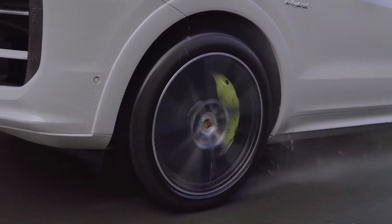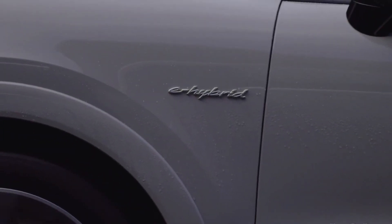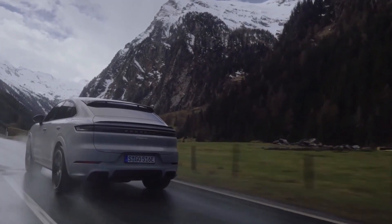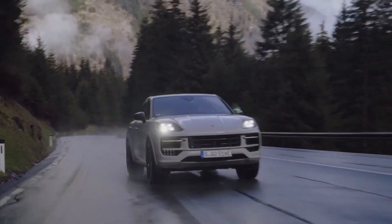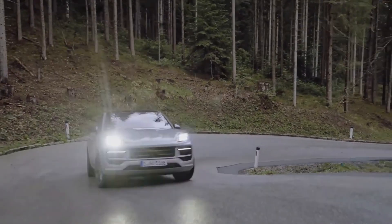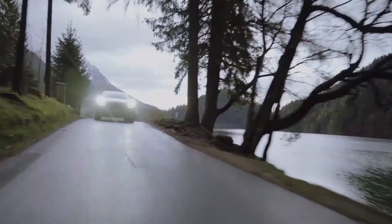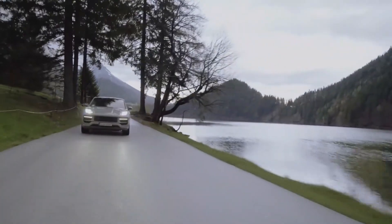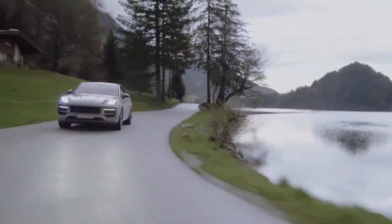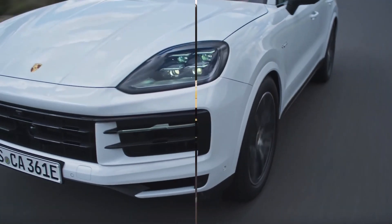For those seeking even greater performance, the Turbo SE Hybrid takes things to another level. This variant pairs an electric motor with Porsche's formidable 4.0-liter twin-turbo V8 engine, resulting in an astonishing 690 horsepower and 642 pound-feet of torque. With its 17.3-kilowatt-hour battery pack, the Cayenne Turbo SE Hybrid is a truly remarkable choice for those in search of a high-performance hybrid luxury SUV.